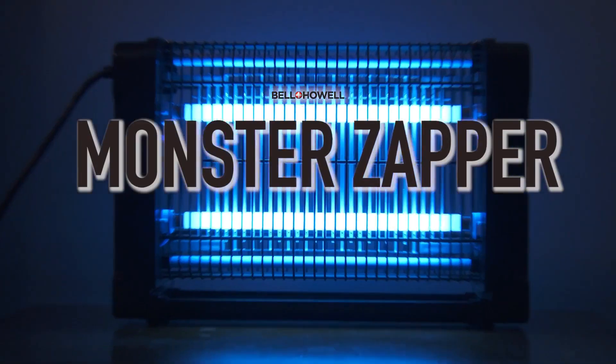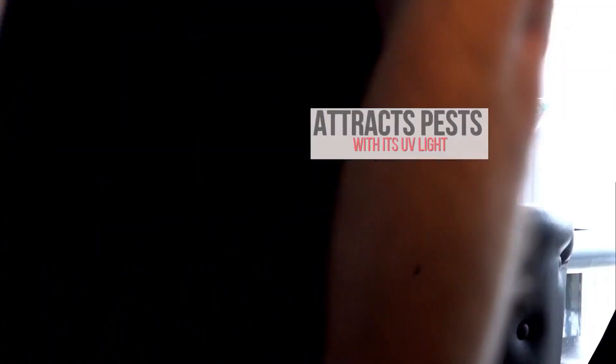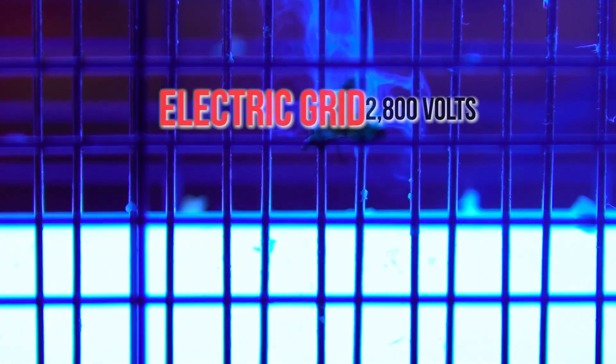The Monster Zapper — the incredible indoor insect killer by Bell and Hell. It attracts mosquitoes, flies, moths, wasps, and other pests with its UV light. The Monster Zapper uses two 20-watt UV bulbs to draw in all insects, and the electric grid emits 2,800 volts to zap those pests away.